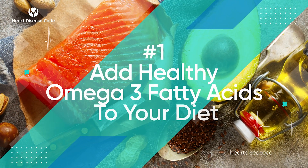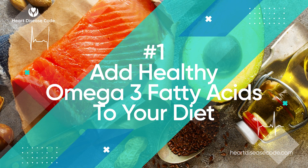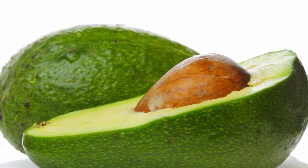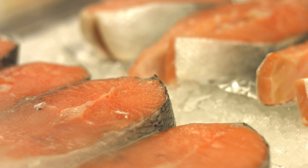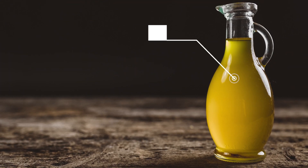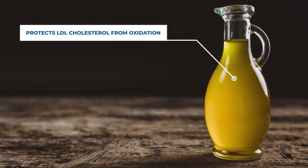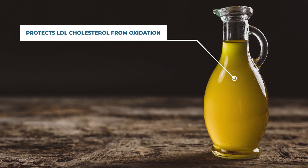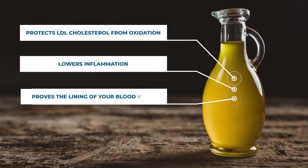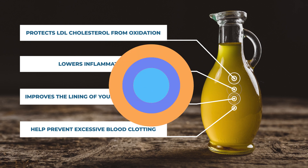Our number one way to reduce triglycerides is to add lots of healthy omega-3 fatty acids to your diet. These can be found in foods such as extra virgin olive oil, avocado, and oily fish like sardines and salmon. Numerous studies on extra virgin olive oil have found that it protects bad LDL cholesterol from oxidation — normally caused by high triglycerides — and also lowers inflammation, improves the lining of your blood vessels, and may help prevent excessive blood clotting.